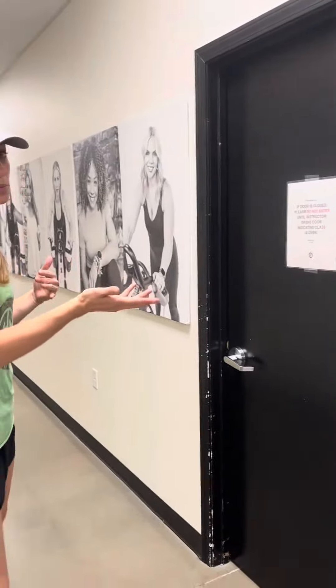This is our yoga room. There's a class going on right now so we're not going to go in there, but there are also bars in there.